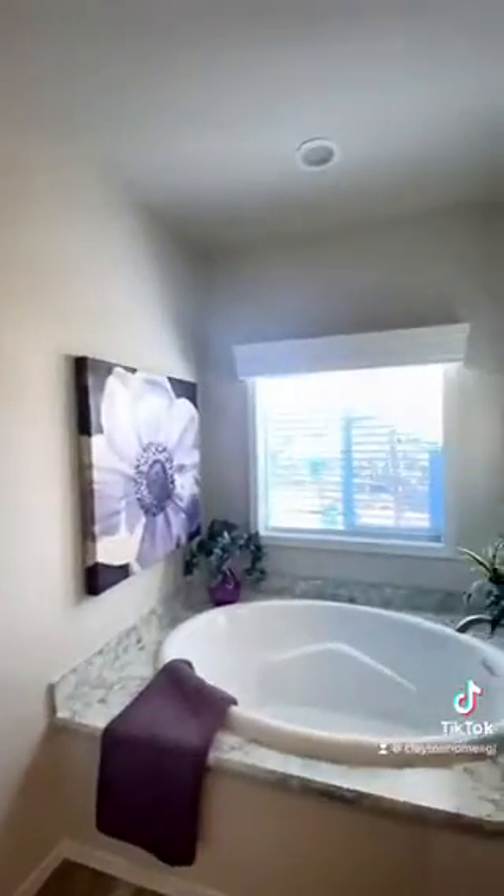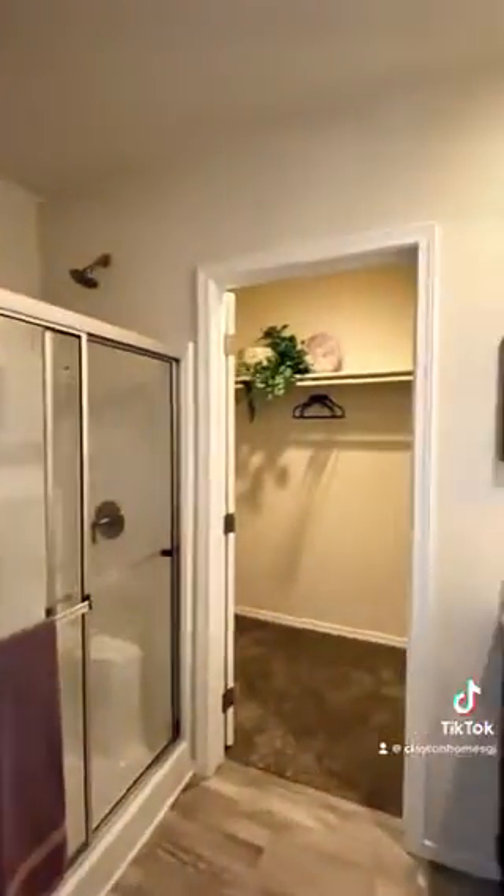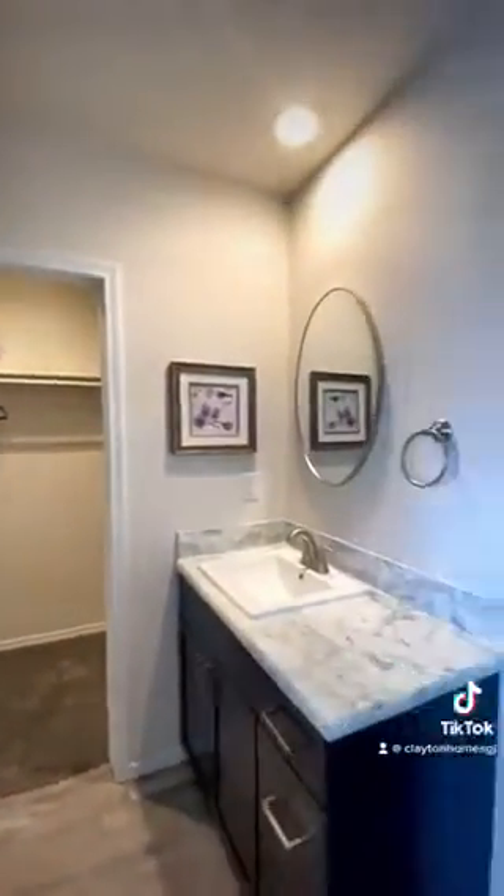The primary bathroom is a true oasis with a spacious layout and separate soaker tub and shower. Imagine relaxing in the tub after a long day.